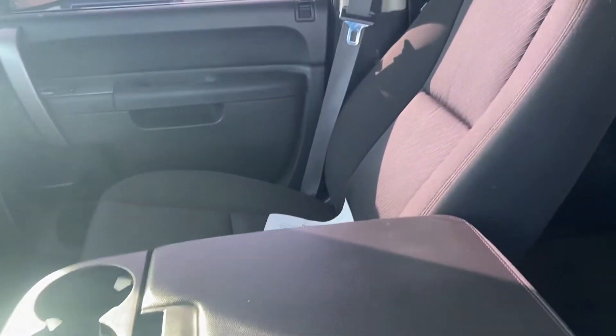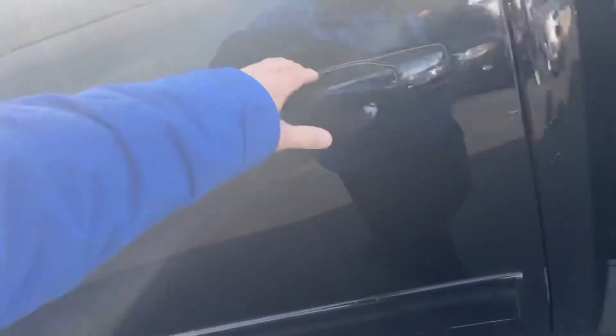Nice black cloth interior, seating for three up front. Really dark in here — very, very black. Black on black on black.